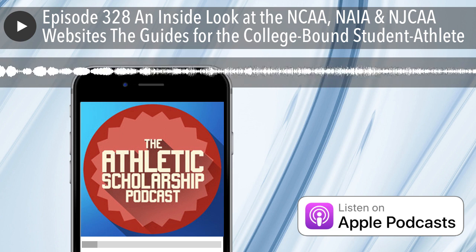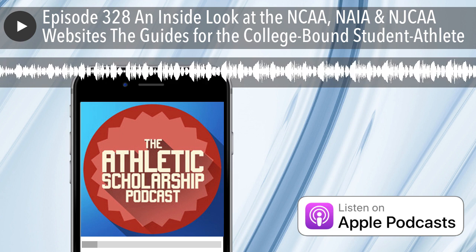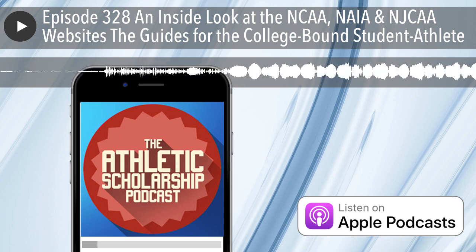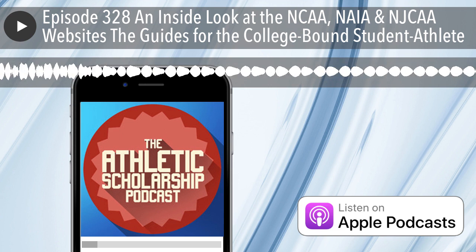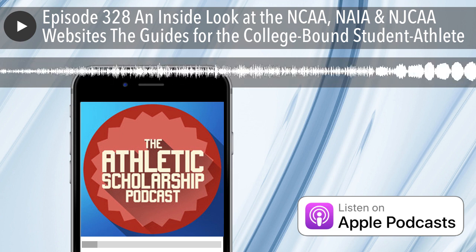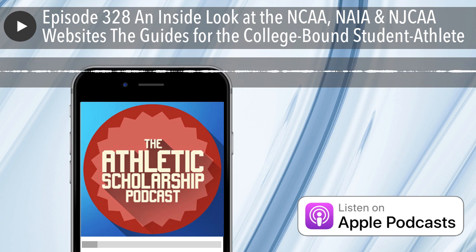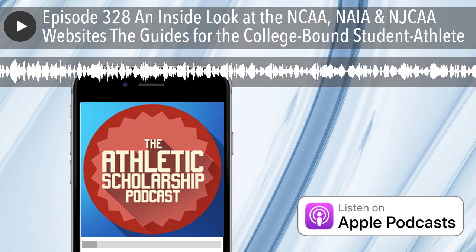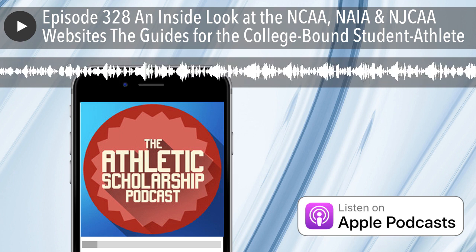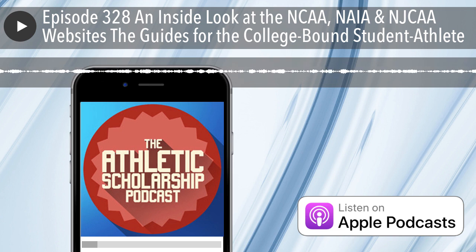That is a rundown of some guides that the NCAA.org, NAIA.org, and NJCAA.org websites give you to help you get ready to get recruited and get into college. I went long today, so I'm going to invite you to go to recruit-me.com to listen to past episodes, and also invite you to listen to the Athletic Scholarship Podcast next Tuesday for 15 minutes that will change your athletic scholarship future. We'll see you next time.